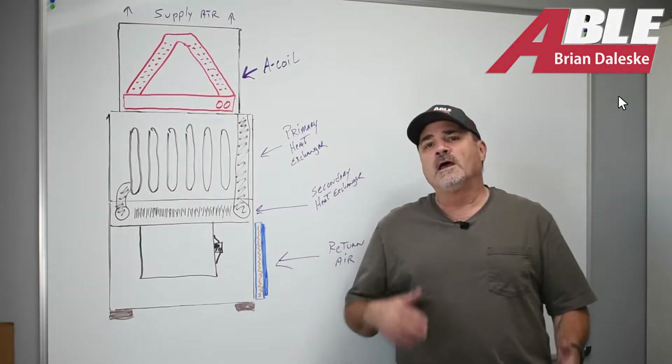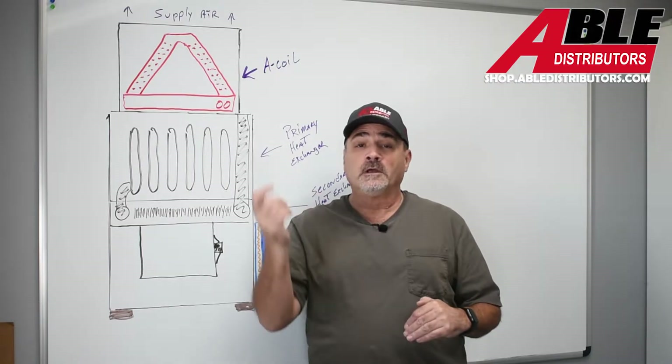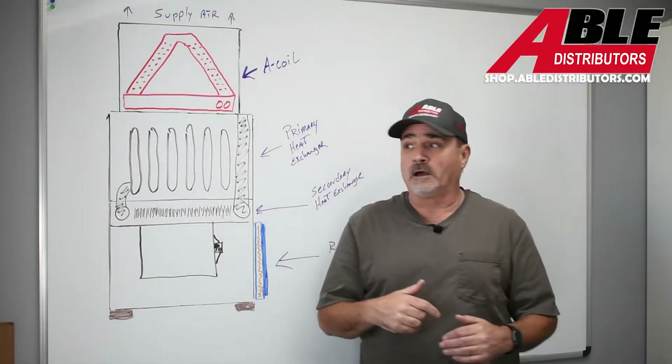Brian Daleski with Able Distributors. I've done a video on testing external static pressure — the link is going to be below, you should check it out.